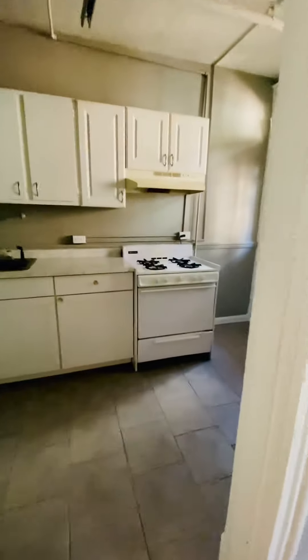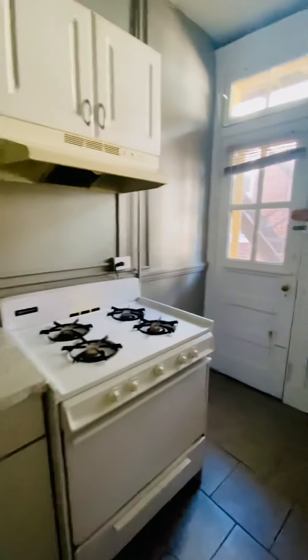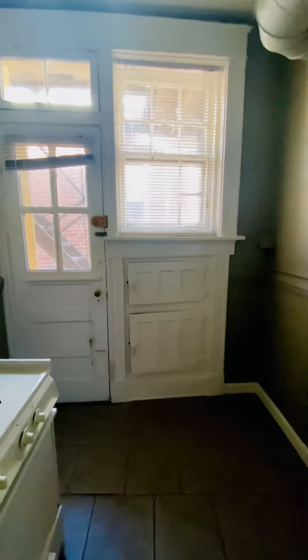Going into the kitchen, you have a gas range, refrigerator, and an old icebox.